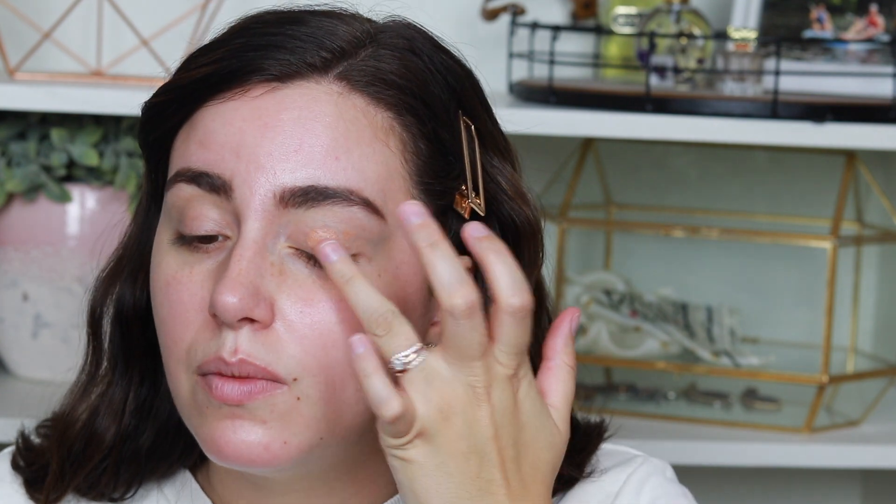I recently picked up the matte and metal melted shadows from Huda Beauty. This is actually the first Huda Beauty product I've ever tried and I have been liking it. I wore this eye look the other day and I got a ton of compliments. When I'm using cream, I literally use my fingers or a beauty blender — even on my eyes. That's kind of the beauty of a cream product.